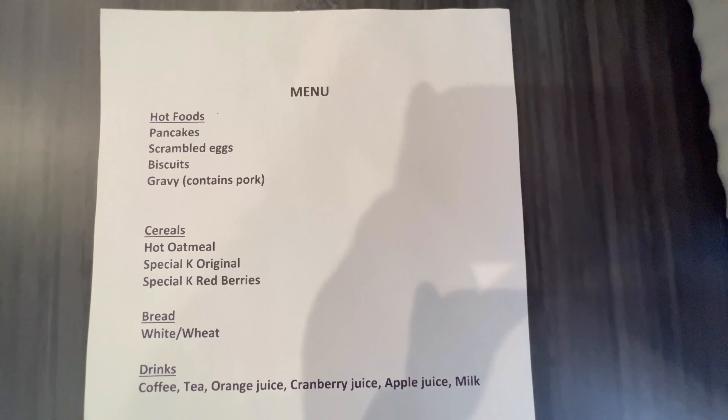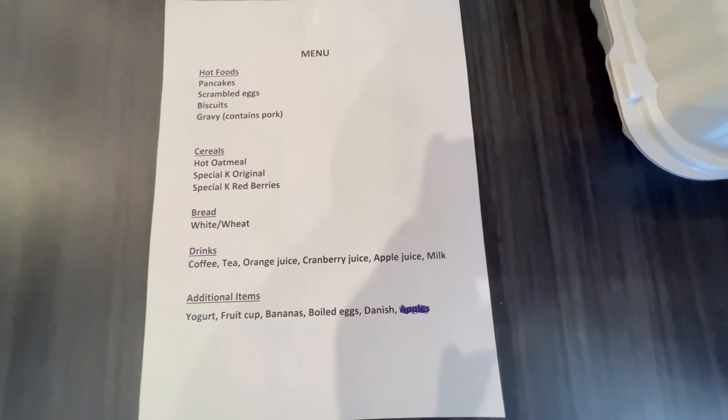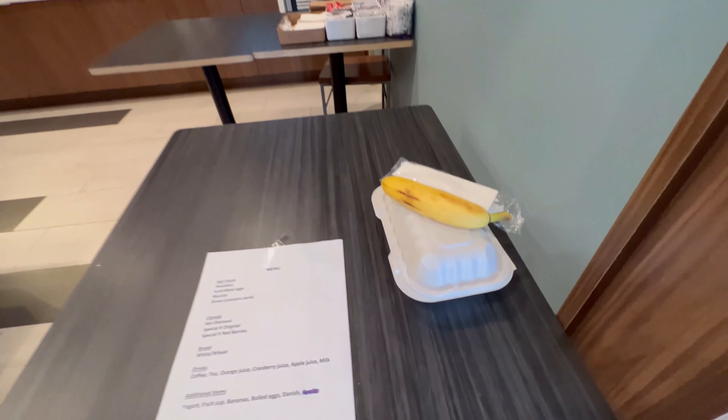They're not doing dine-in hot breakfast service, but you get to choose from a menu. It looks really clean and they prepare the food and put it into a to-go box.